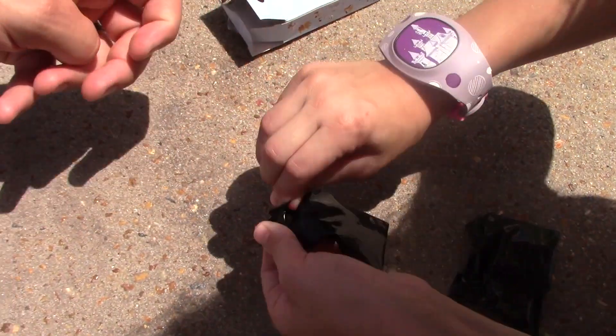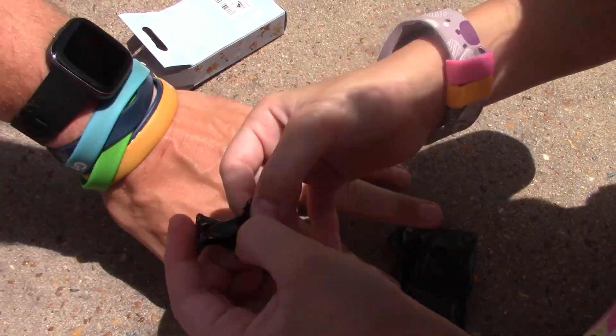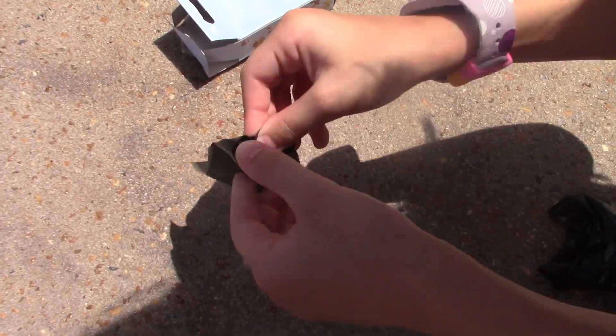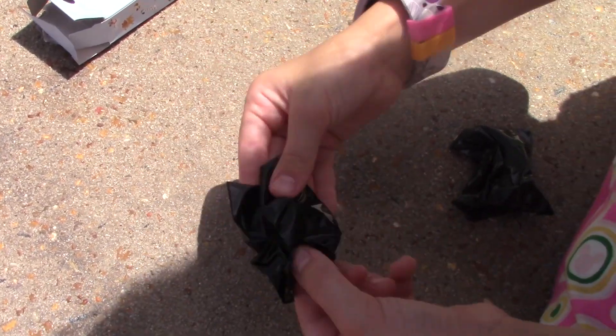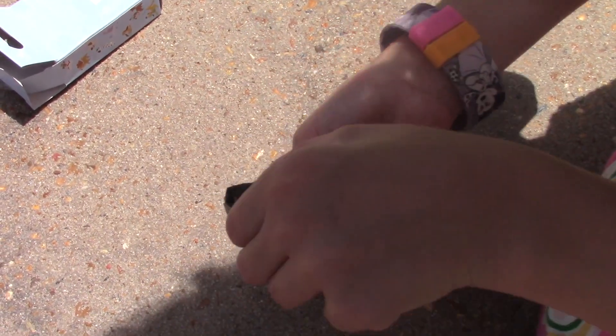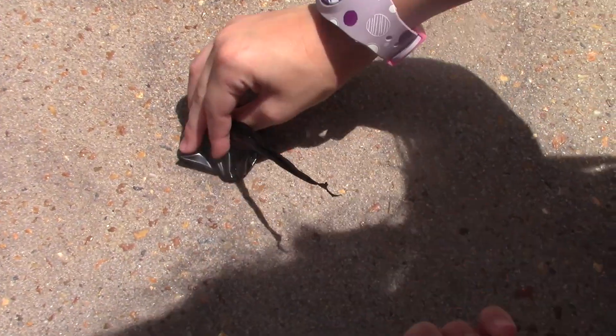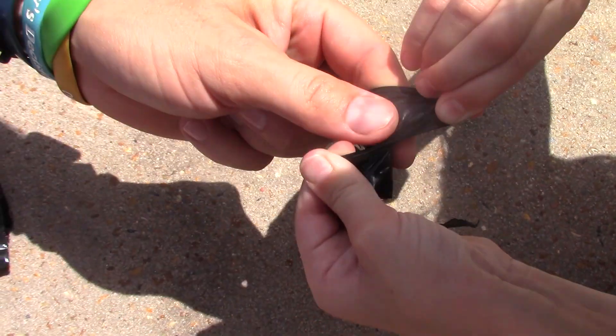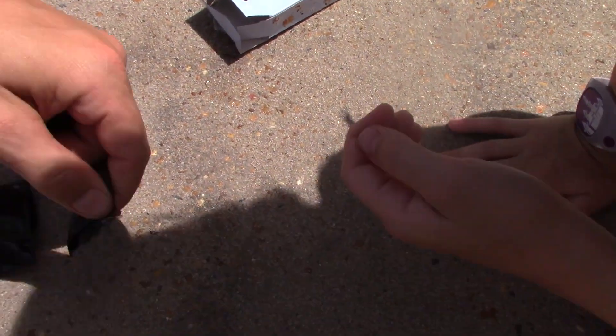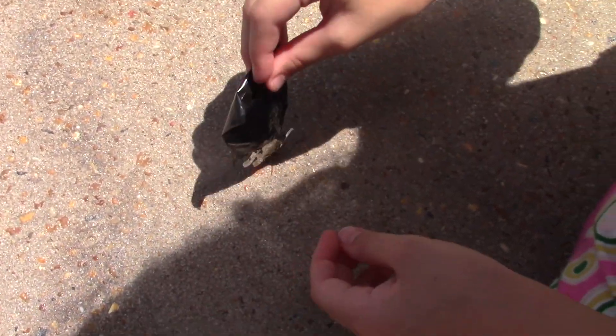We got two of them. I want to open the smaller ones. Okay, let's see what did you get? It's not even opened yet. Maybe Daddy should do it. There we go. Okay, let's see which one did you get?